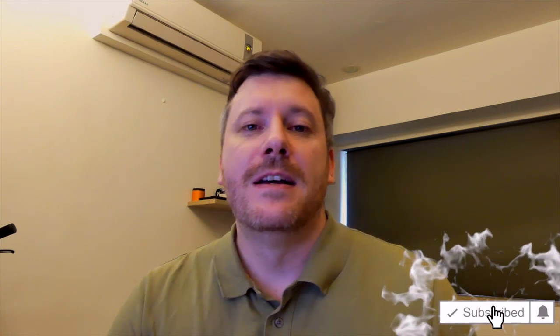Hi there guys, it's Chris here with SelfmadeNewbie.com and in this video we're going to go through the best field jackets currently out there today. Before we get into it, drop a like, subscribe and turn on that bell if you want to be updated with new videos.